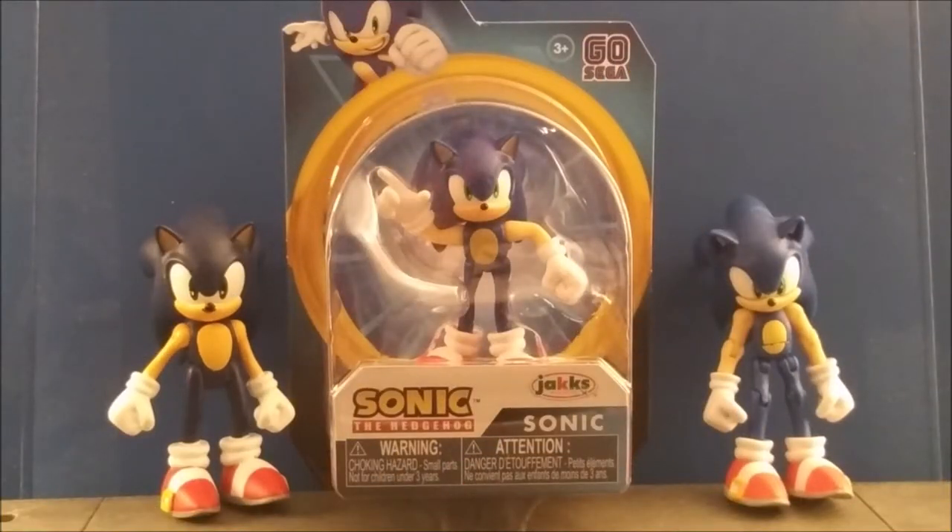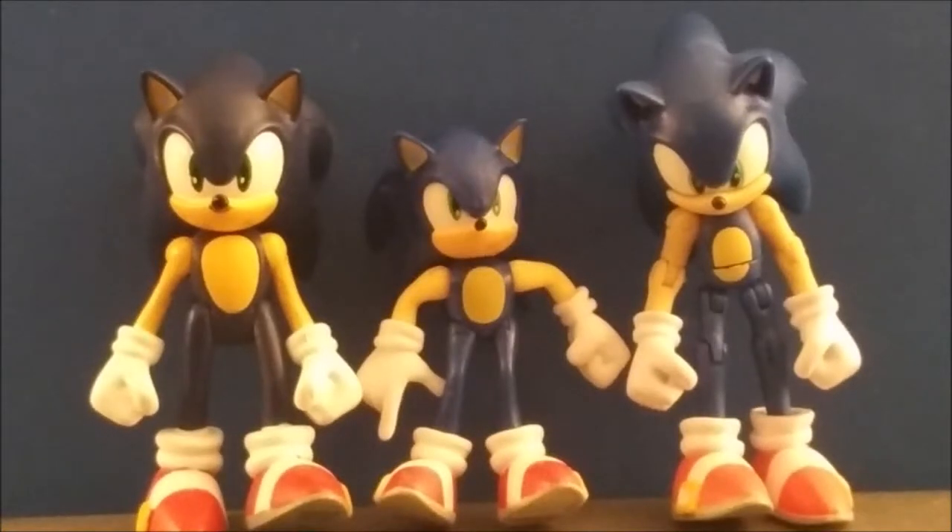With the details of the box out of the way, let's get right into the figure. Now that I've gotten the Jakks Pacific Sonic out of his packaging, I can review him and compare him to the other two figures. You'll notice that Jakks Pacific Sonic is smaller than Jasper's and Tomy's Sonic because he is 2.5 inches compared to the standard 3-inch tradition.